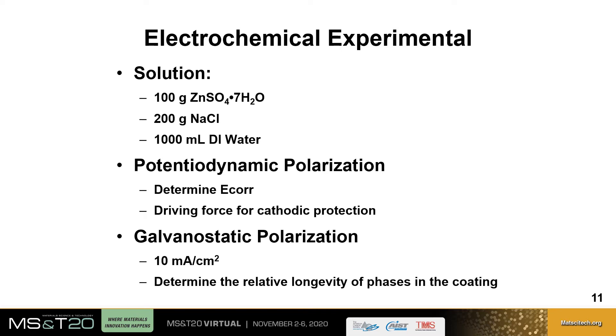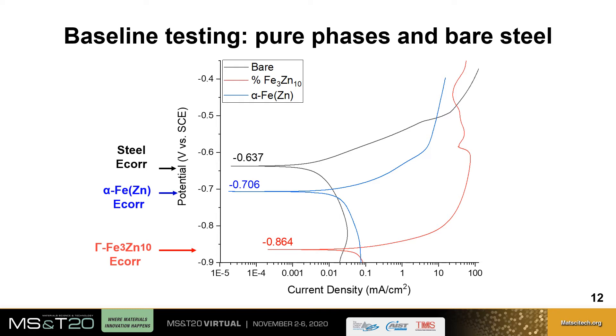Baseline testing shows potentiodynamic polarization scans carried out from -0.9 volts to 0.4 volts for the steel, the zinc ferrite, and a sample of pure gamma phase. The peaks in each curve indicate the corrosion potential: bare steel at -0.637 volts, zinc ferrite at -0.706 volts, and the gamma phase at -0.864 volts. There is a much larger driving force for cathodic protection between the gamma phase and bare steel than between zinc ferrite and bare steel, reinforcing the necessity of a minimum 15 volume percent of gamma for robust cathodic protection.